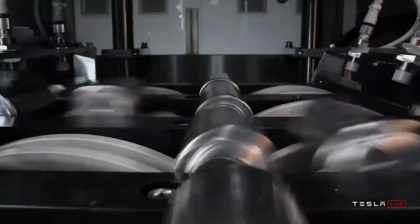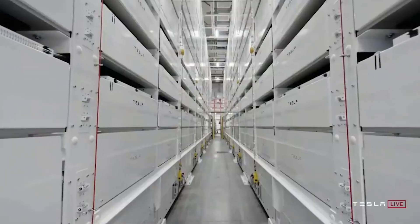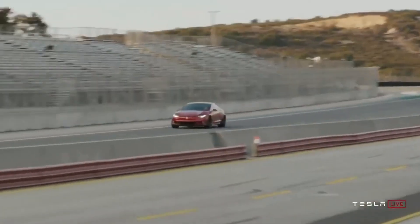Cheaper batteries and simpler manufacturing processes mean Tesla may be able to release a fully autonomous electric car with a $25,000 price tag within the next three years. The result is that they replace fossil fuel engines with EV motors — so it's a clean transition.